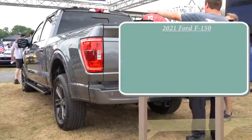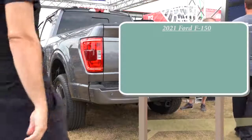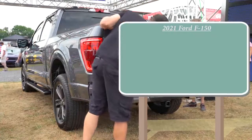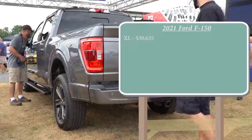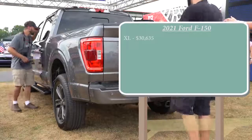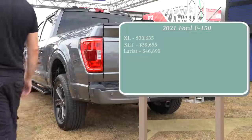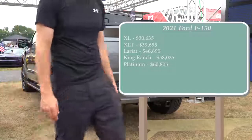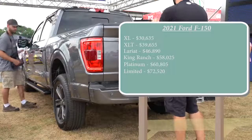Let me get started with the pricing for the 2021 F-150, which is usually what everybody wants to know first. Ford recently announced pricing: the base XL trim starts at $30,635. The XLT starts at $39,655, Lariat at $46,890, King Ranch at $58,025, Platinum at $60,805, and lastly the Limited starting at $72,520. All of that was pricing for the Super Cab.